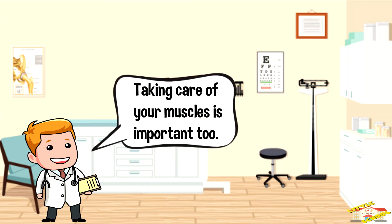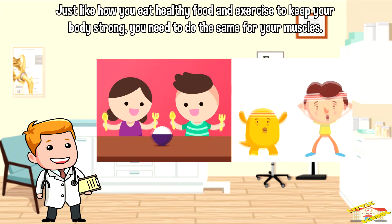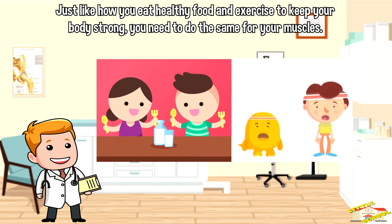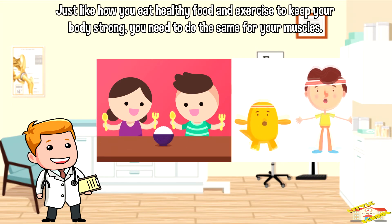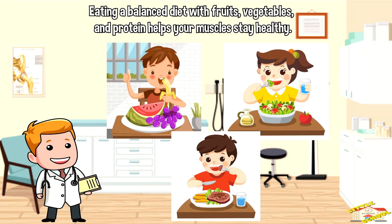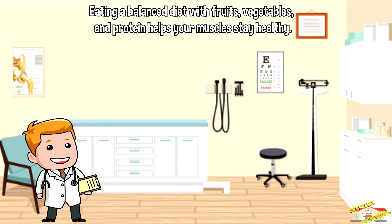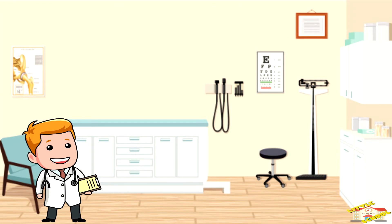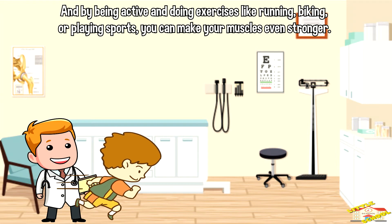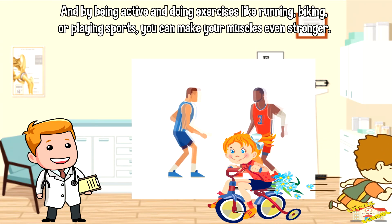Taking care of your muscles is important too. Just like how you eat healthy food and exercise to keep your body strong, you need to do the same for your muscles. Eating a balanced diet with fruits, vegetables, and protein helps your muscles stay healthy. And by being active and doing exercises like running, biking, or playing sports, you can make your muscles even stronger.